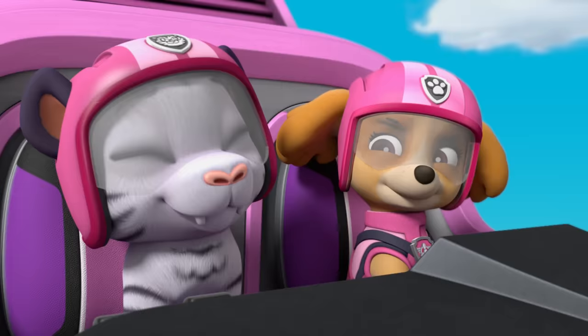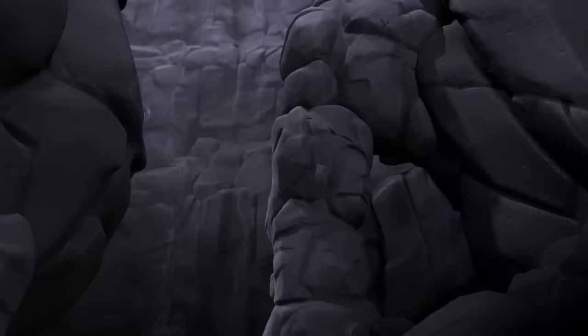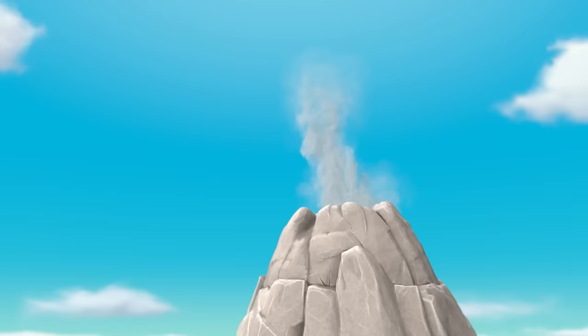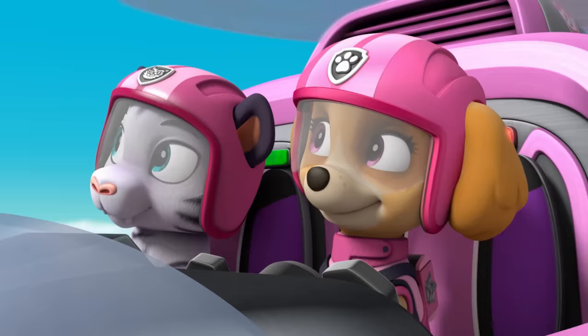Skye, we have a situation. No volcanoes too big, no pups too small. Skye! Anybody need a ride? Hop on! That was an incredible save, Skye. A pup's gotta do what a pup's gotta do.